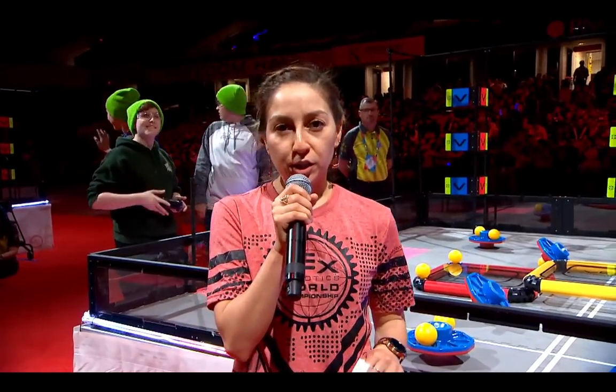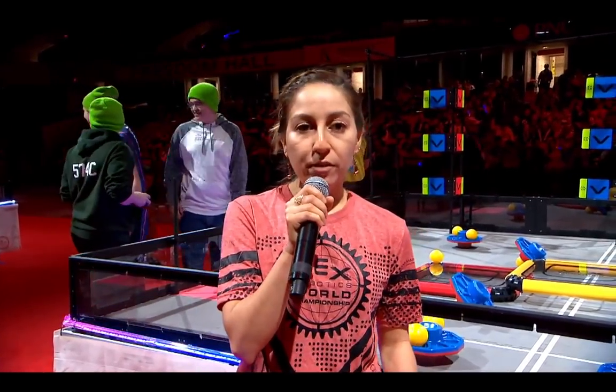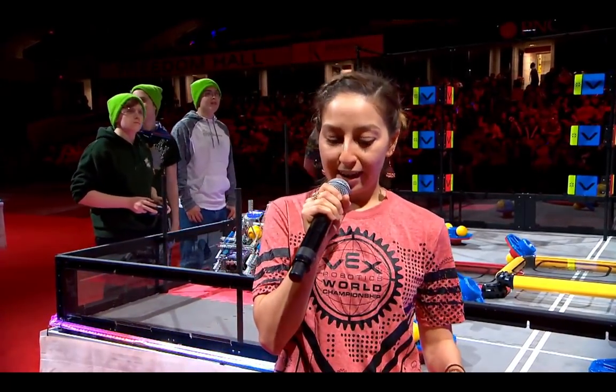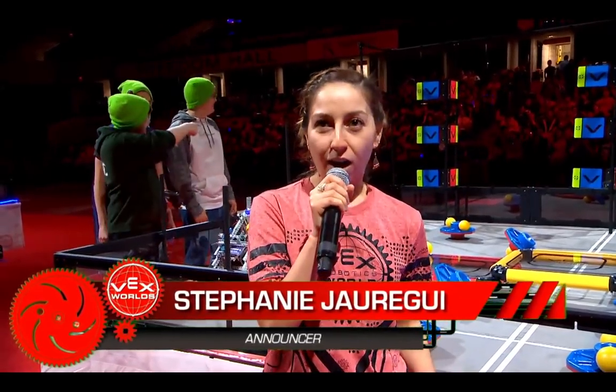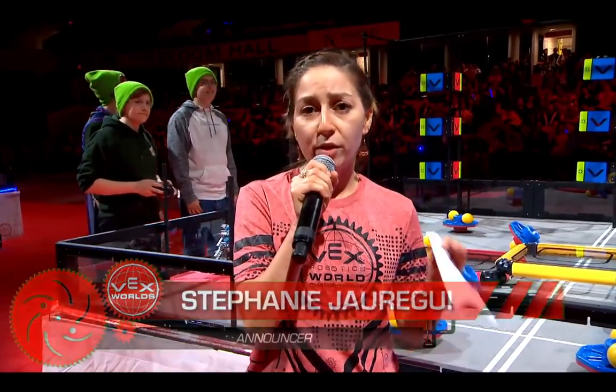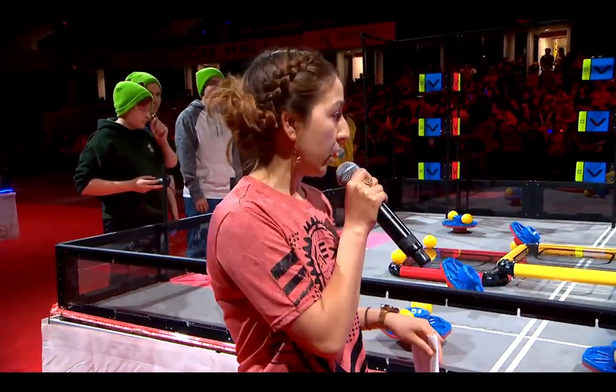Here on the Northrop Grumman Foundation field, we have our high school team 574C, that's Iron Pride, from Syracuse, Indiana. Give it up for them — they are currently ranked 5 in the math division. Let's see if they can get an award here.